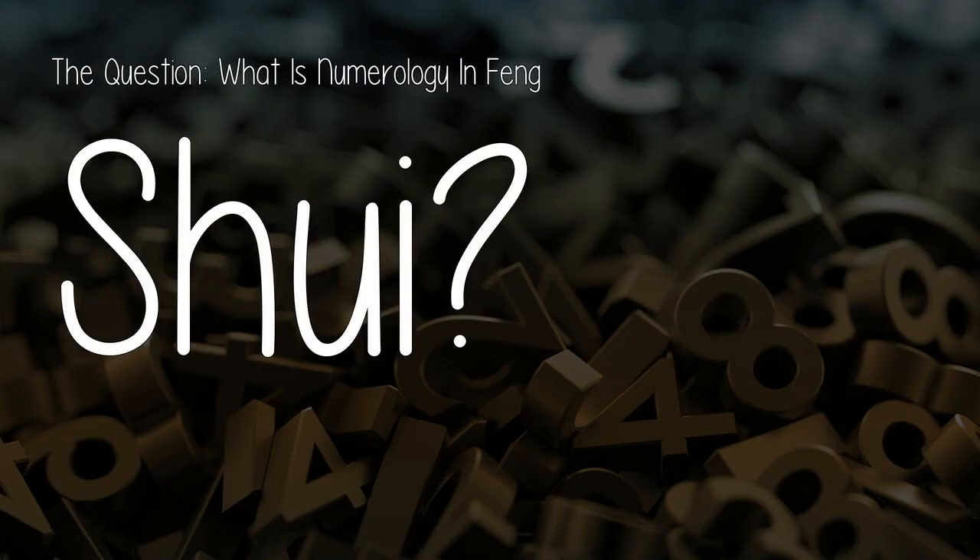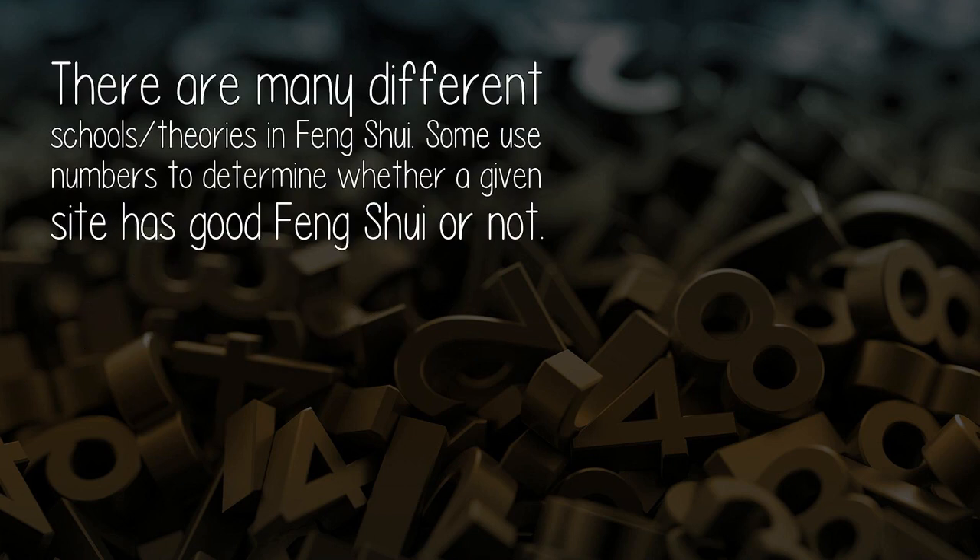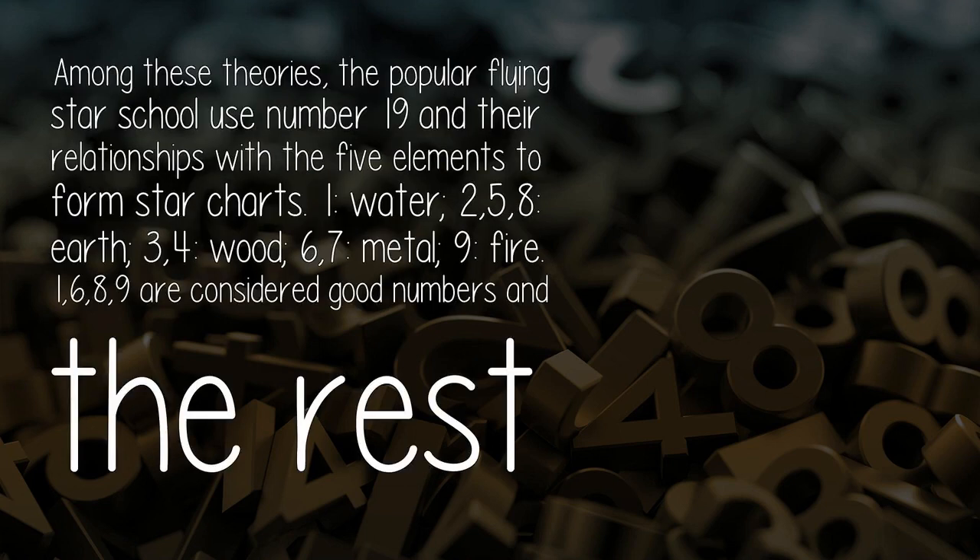The question is: what is numerology in feng shui? There are many different schools and theories in feng shui, and some use numbers to determine whether a given site has good feng shui or not. Among these theories, the popular flying star school uses numbers 1 through 9 in their relationships with the five elements to form star charts: 1 is water; 2, 5, and 8 are earth; 3 and 4 are wood; 6 and 7 are metal; and 9 is fire.